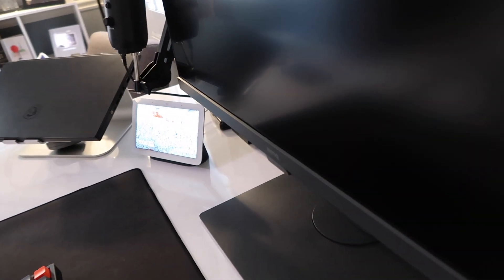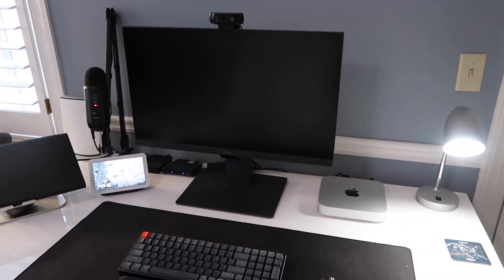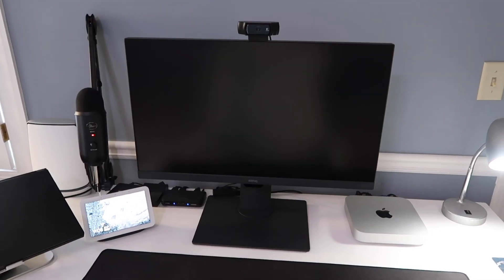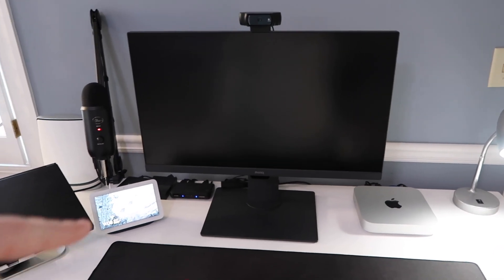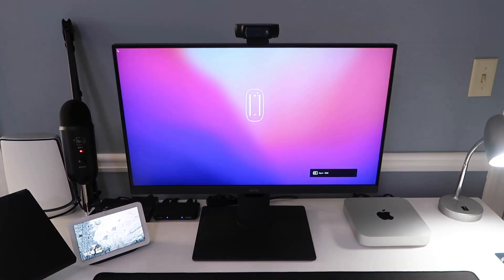The monitor is on and Mac Mini is on. That gave me the chills. The question is now whether it's hooked up to the right port in the HDMI switcher for it to work. Yes!